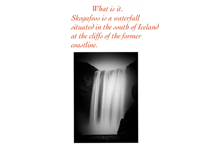What is it? Skogafoss is a waterfall situated in the south of Iceland at the cliff of the former coastline.